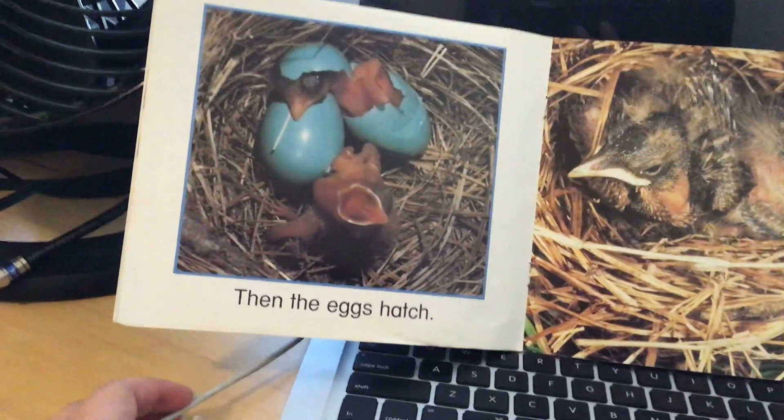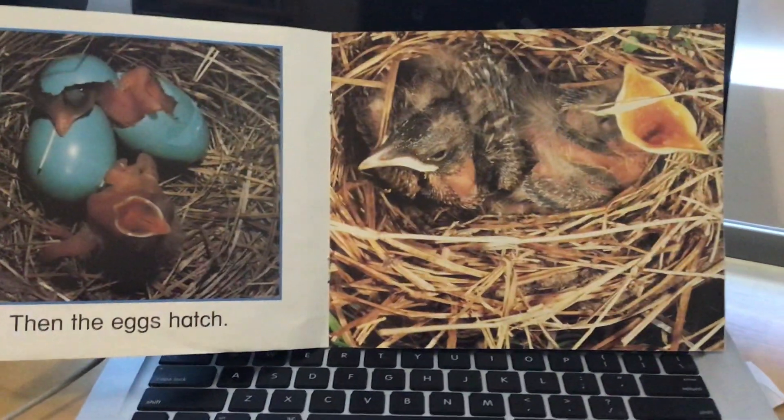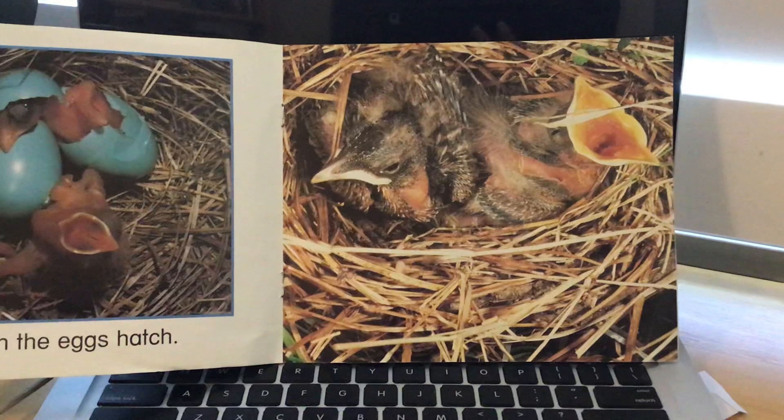Then the eggs hatch and the baby birds come out. And now the baby birds live in the nest.